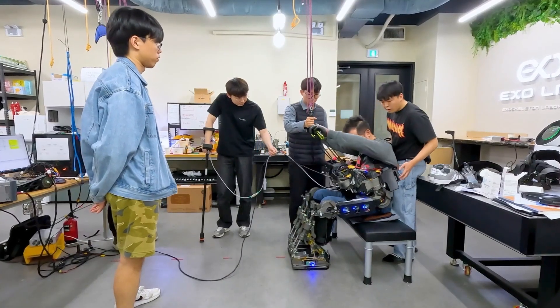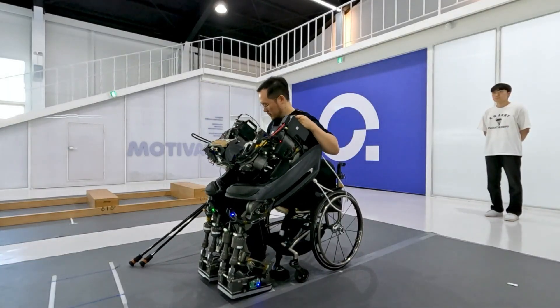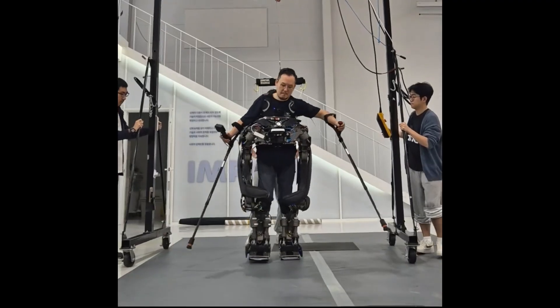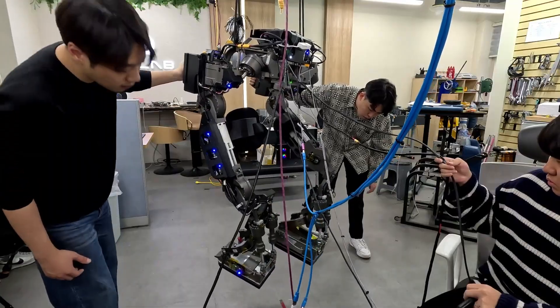More than a rehabilitation tool, the WAK-ON Suit F1 represents a major step forward in wearable robotics. By seamlessly merging human motion with robotic assistance, it opens the door to a future where technology helps overcome physical barriers and redefines what's possible in daily life.